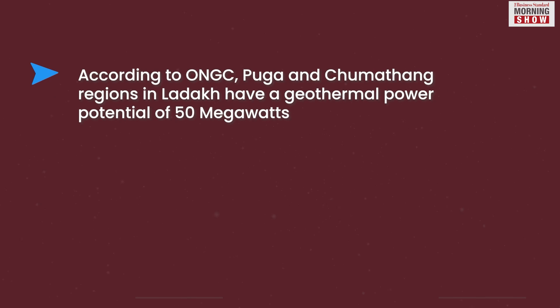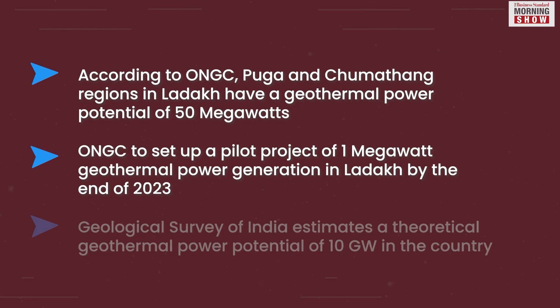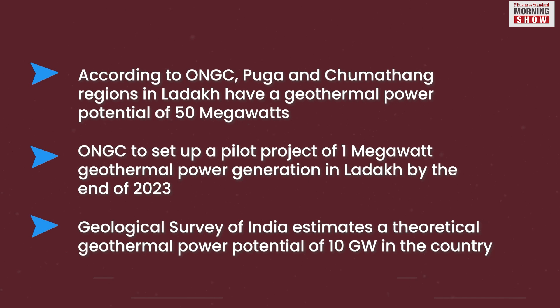While the Ladakh region has the potential of generating geothermal power of 50 megawatts, India is still at a nascent stage of geothermal energy utilization. The Geological Survey of India estimates the country's tentative theoretical geothermal power potential at 10 gigawatts.